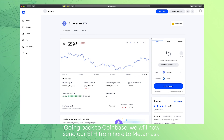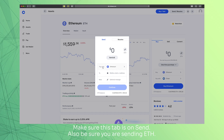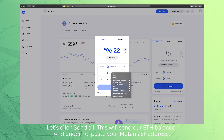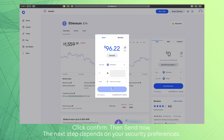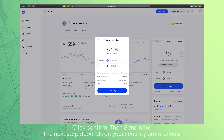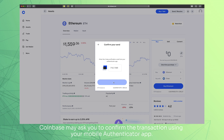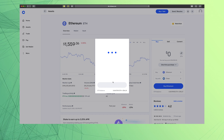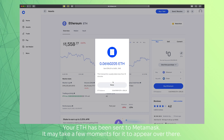Going back to Coinbase, we will now send our ETH from here to MetaMask. Click on Send/Receive at the top. Make sure this tab is on Send, and also be sure you are sending ETH. Let's click Send All — this will send our ETH balance. And under step 2, paste your MetaMask address. Click Confirm, then Send Now. The next step depends on your security preferences. Coinbase may ask you to confirm the transaction using your mobile authenticator app.